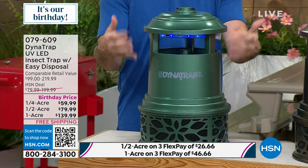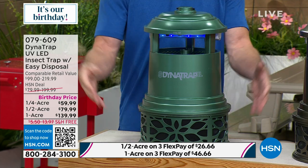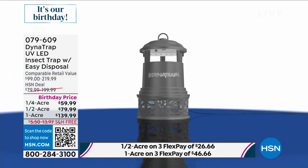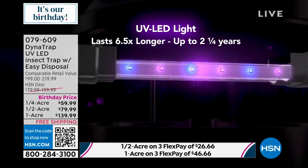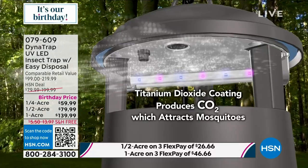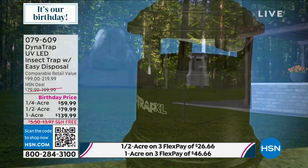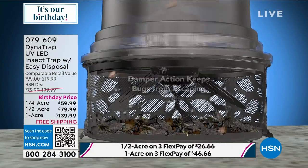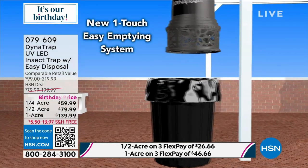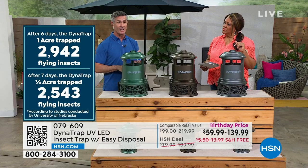We're not just zapping bugs, we're going to trap them, effectively reducing the population of those biting insects. Every day you're trapping mosquitoes — and mosquitoes aren't big travelers. If they're in your yard and foliage, they're not going too far, and you can reduce that population with the scientifically designed UV LED light attracting them. We're going to place it 30 to 40 feet away from where we're enjoying the outdoors — that's going to pull biting insects away from where you are, and they'll be trapped. You can run it 24 hours a day — trapping insects while you're sleeping, while you're at work.